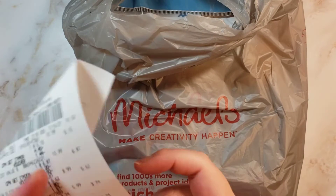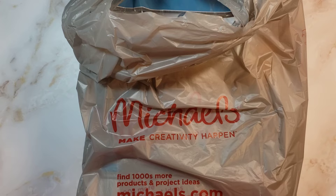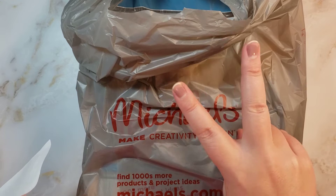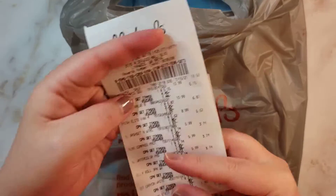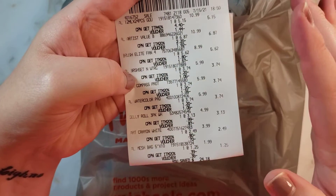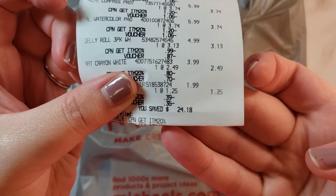All of this was a total of $39.48. Every item had some amount come off of it — 20%. And then I got the 40% off of the set of gouache paints. What's really weird is that the $10 voucher came off in pieces of each item, which is kind of strange, but all of it was $39.48. You saved $24.18, so not a bad deal.